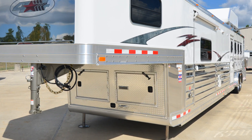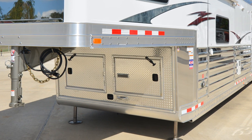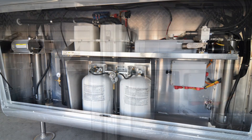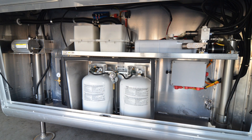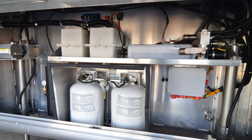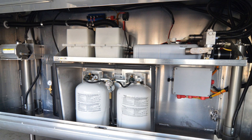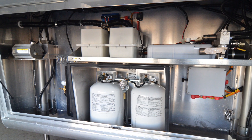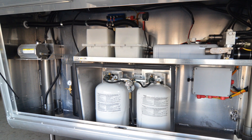Underneath the gooseneck, there's an enclosed compartment with two smaller access doors or one larger access door. In this compartment you'll find an exterior water faucet, dual 30-pound propane tanks with gauges, dual-leg hydraulic jacks, premium Lifeline batteries, the electric over hydraulic brake system, and the air tank for the air ride suspension.